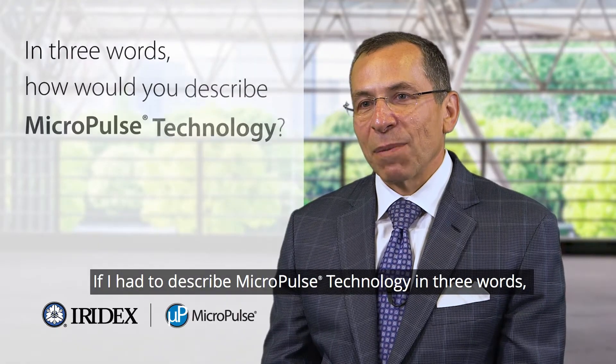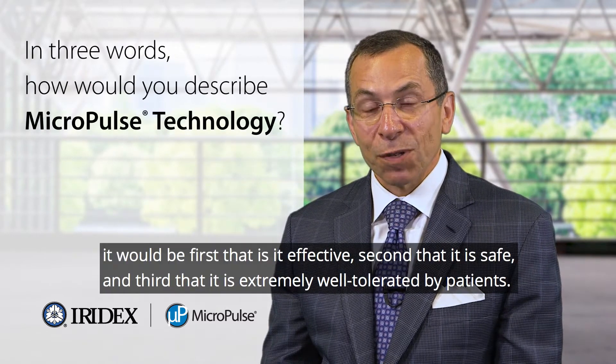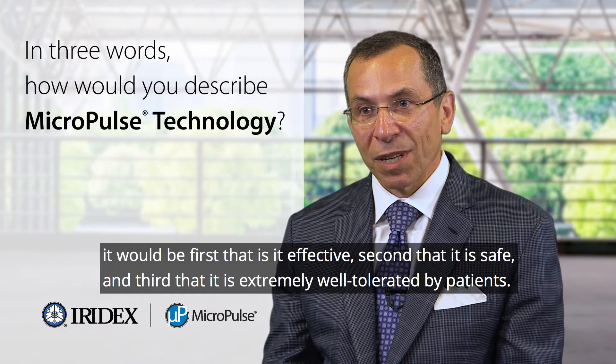If I had to describe Micropulse technology in three words, it would be: first, that it is effective; second, that it is safe; and third, that it is extremely well tolerated by patients.